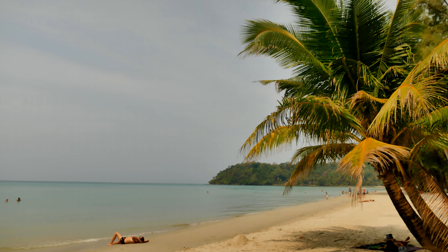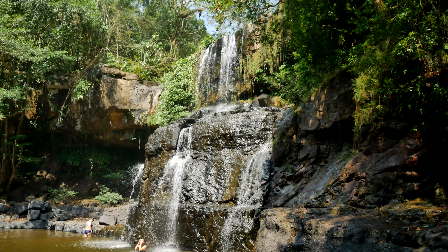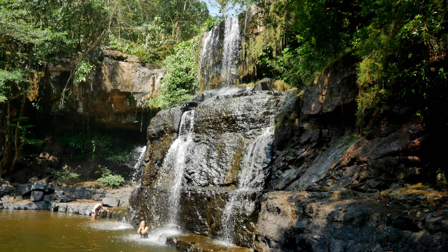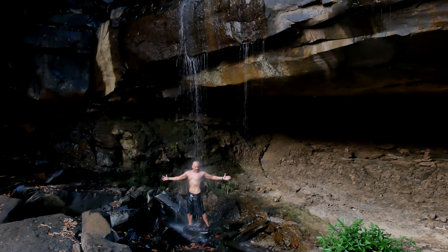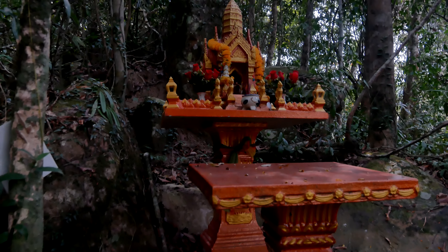I have to say, I'm really impressed by the different types of environments that Koh Kood offers. Not only do you have the paradise white sand and blue water, but you also have some nice jungle adventures to check out like the waterfalls. There are also several nature trails that look like you can get a little bit off the beaten path.